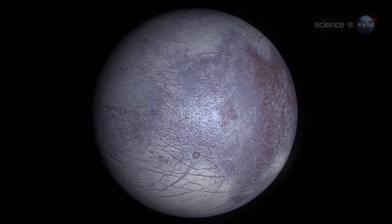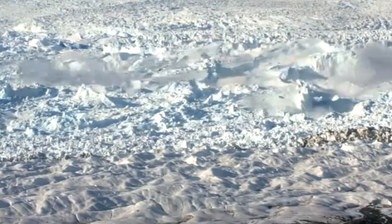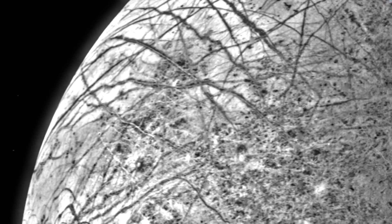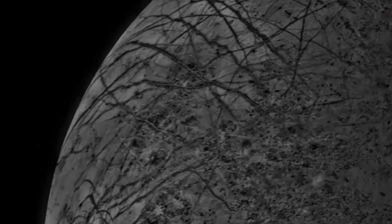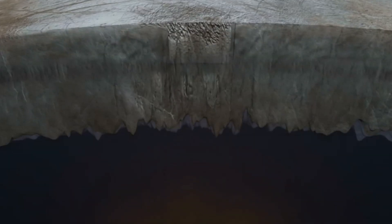These irregularities are potential evidence of the existence of liquid water under the ice. On Earth, such ridges are caused by the presence of water cushions within the ice and under these breaks, which gave scientists the idea that Europa's cracks are similar to those on Earth. As for the chemical elements necessary for life, it turns out they are present on Europa.